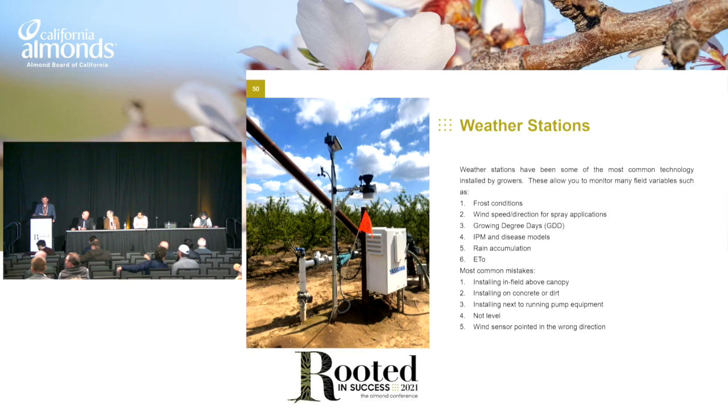Most common mistakes when weather stations are installed: installing in-field above canopy, installing on concrete or dirt, installing next to running pump equipment, not level, and wind sensor pointed in the wrong direction. I had my guys install this to show what not to do.